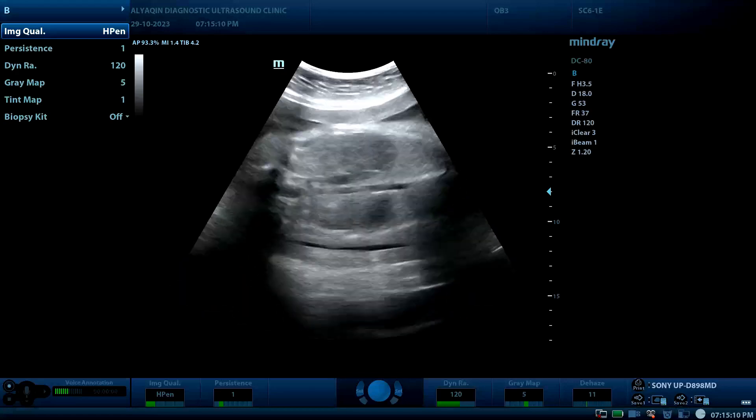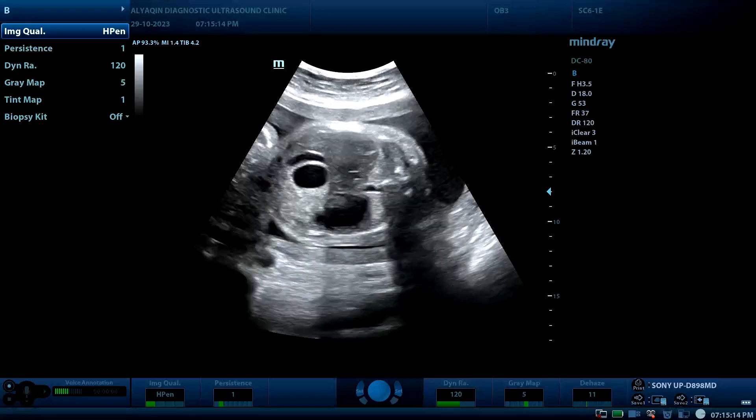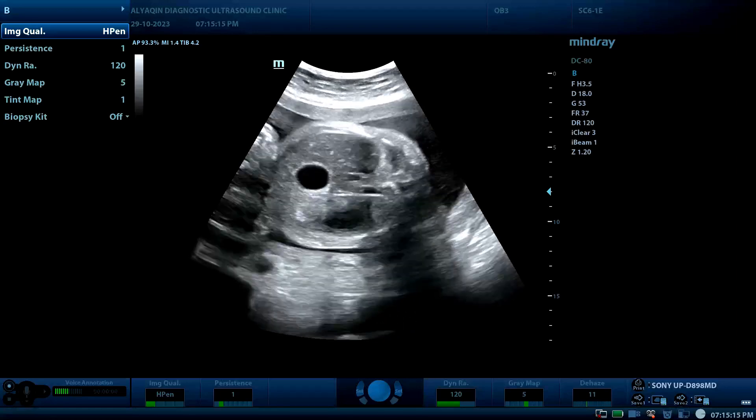This was the case of a 38-year-old female with polyhydramnios and double bubble sign of duodenal atresia. Thank you for watching.